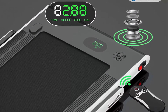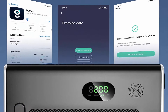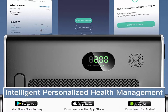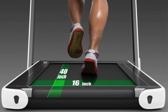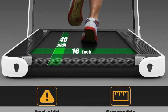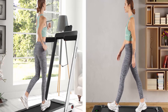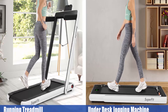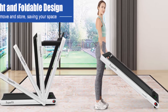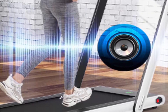With a powerful and ultra-quiet 2.25HP motor, the Superfit Treadmill lets you walk or run without disturbing others, ideal for home and office use. Its sturdy steel frame and multi-layer shield design are shock-absorbing and noise-reducing. The 5-layer non-slip texture running belt features a spacious 40x16 running area, cushioning your knees and muscles. The LED display clearly shows time, speed, distance and calories in real-time.